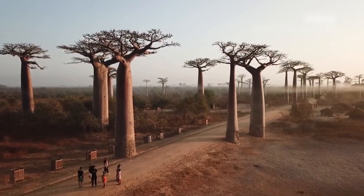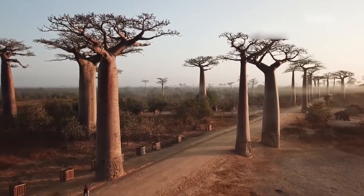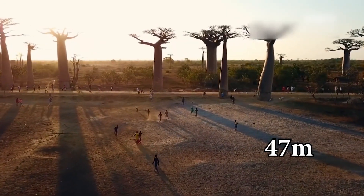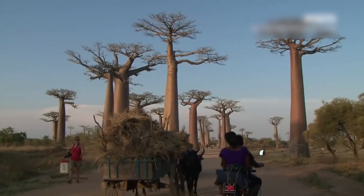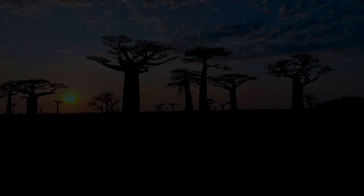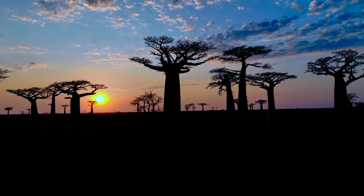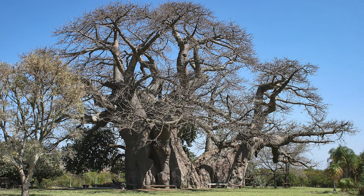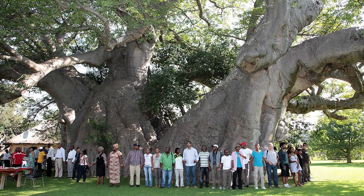The baobab belongs to the group of the largest trees in the world, with a trunk circumference of up to 47 meters, a trunk diameter of up to 11 meters, and a height of up to 30 meters. It is also believed to be a long-lived species, with one individual named the Big Baobab in South Africa believed to be over 1,060 years old.